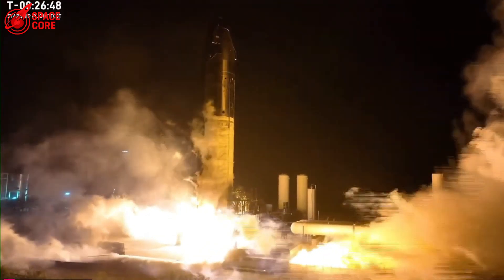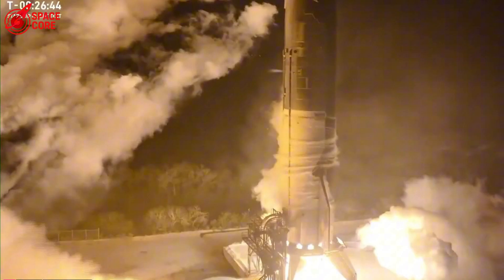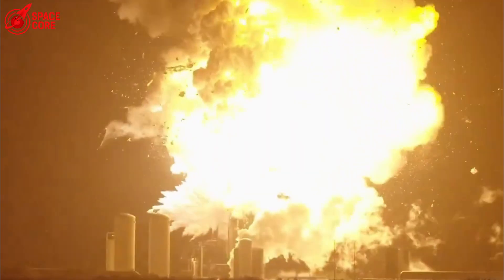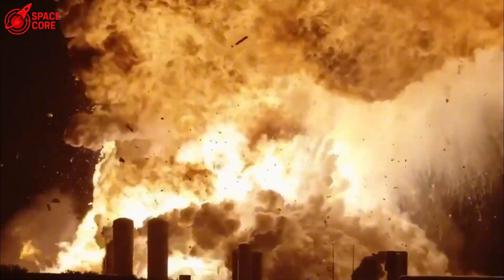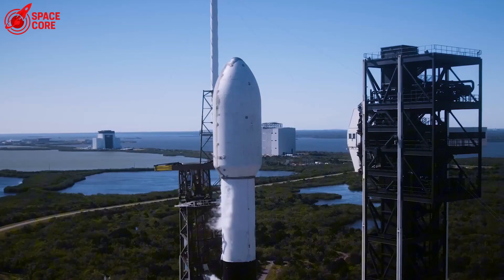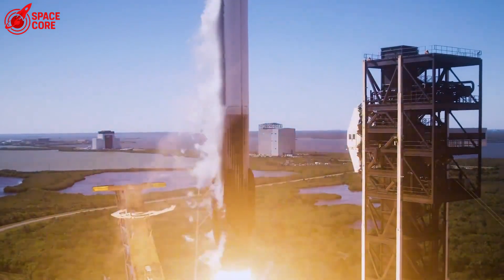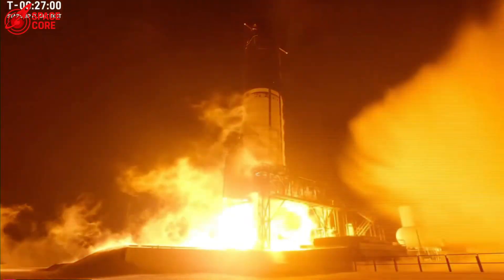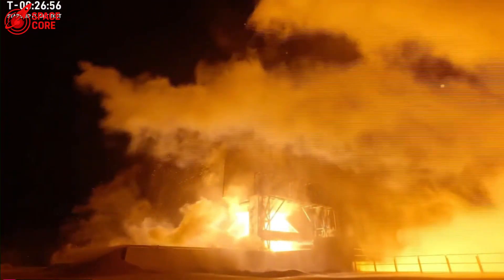SpaceX just revealed the truth behind Ship 36's explosion. A tiny nitrogen tank in the nose cone failed below its safety limit, triggering the massive fireball that destroyed the $90 million rocket in seconds. This exact failure already killed a Falcon 9 in 2016. So why did SpaceX let it happen again? And what does this mean for their Mars timeline when they can't even keep their rockets safe on the ground?